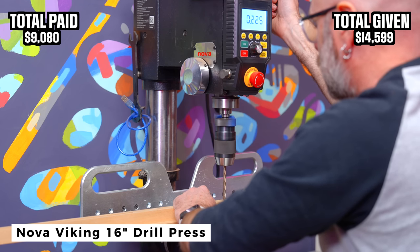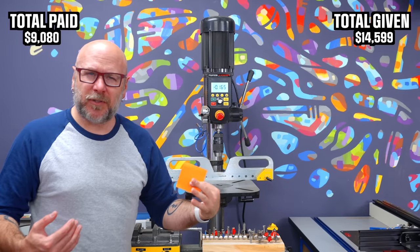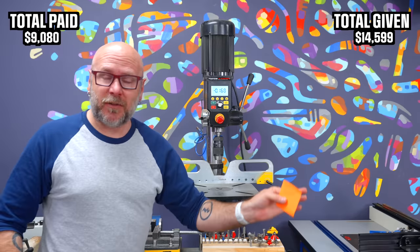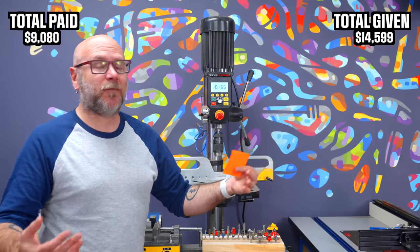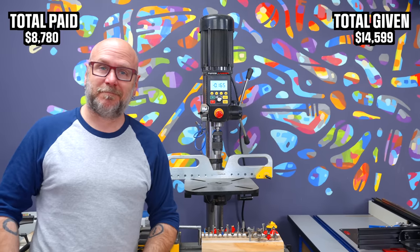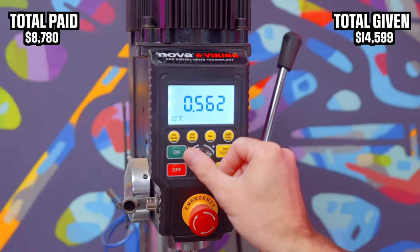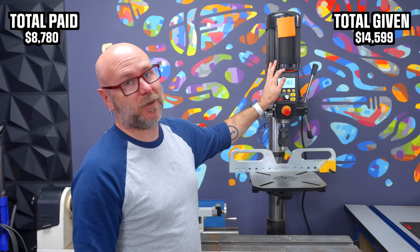I ordered this from Amazon and the freight company screwed up and they couldn't deliver it to me. They said they couldn't get ahold of me for some reason, so they returned it and I got refunded. Somebody at Nova saw this, they contacted me and said they're a fan of my videos and offered to sell me one for a $300 discount. I got lucky. There's some cool features about this drill press — you can have an auto start, you can set the depth digitally. It's really cool. Go watch the video if you want to learn more about it.